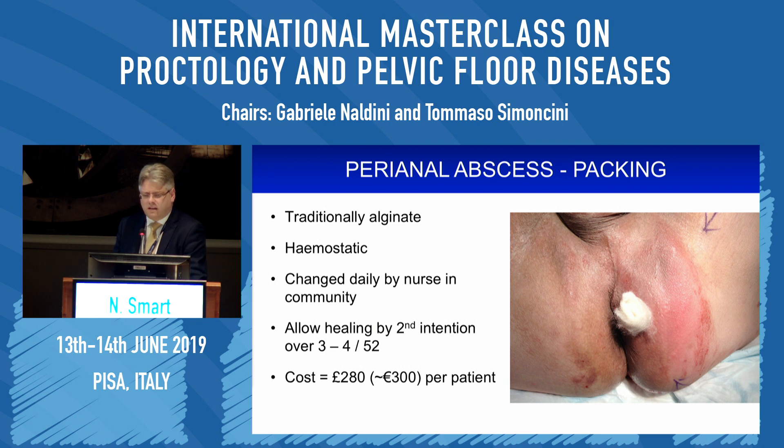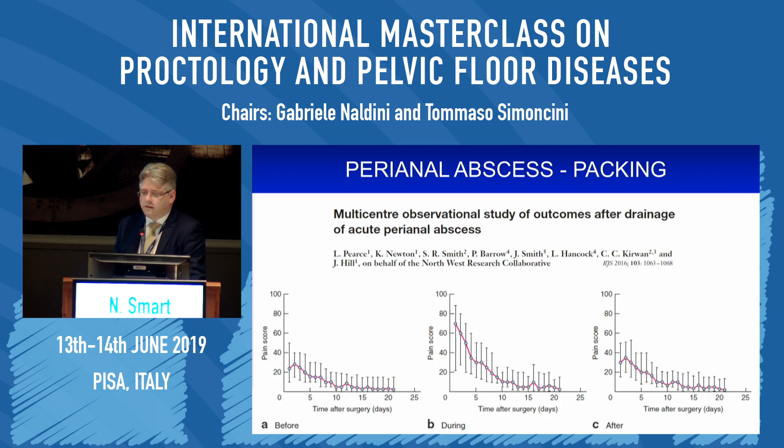And does packing actually do anything? Well, the first thing it does is cause a lot of pain for the patient. Data from a prospective observational study in the United Kingdom led by Jim Hill from Manchester, funded by NIHR, shows that during packing changes the pain on the visual analogue scale goes up quite remarkably and persists for 30 to 60 minutes afterwards. By doing the packing changes in the community, the one thing we can say with certainty is that we cause patients a lot of pain and discomfort.